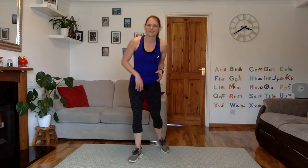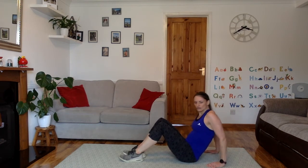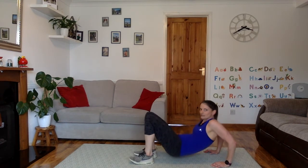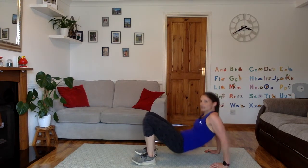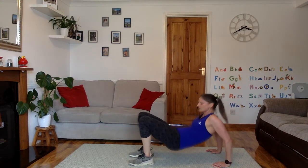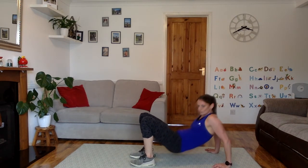Good job. Tricep dips — knee touch, knee touch. Couple of nice deep breaths. Starting in 4, 3, 2, 1, let's go. Lift those hips. 1, 2, 3. Knee touch, knee touch. If you can't lift the foot off the ground, just touch your knee instead. We're over halfway. Last time you're doing this today. Keep those hips up — squeeze your bum, squeeze your glutes and your core to keep those hips up. 5, 4, 3, 2, 1.